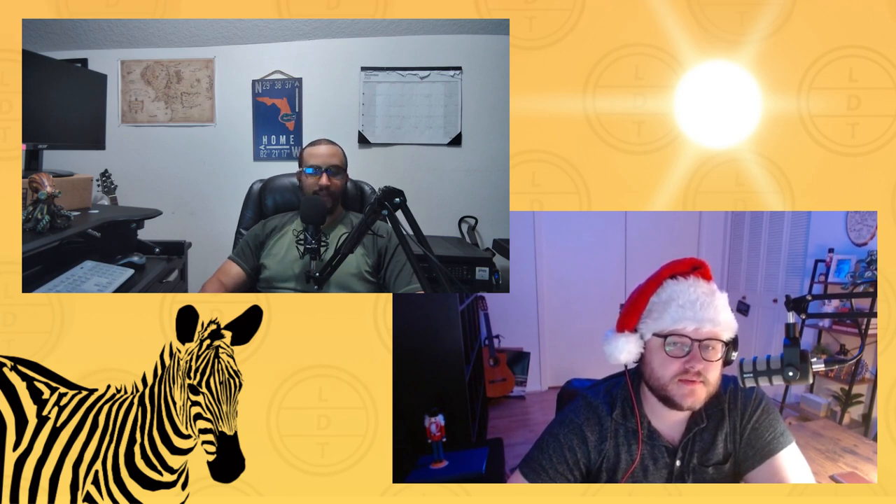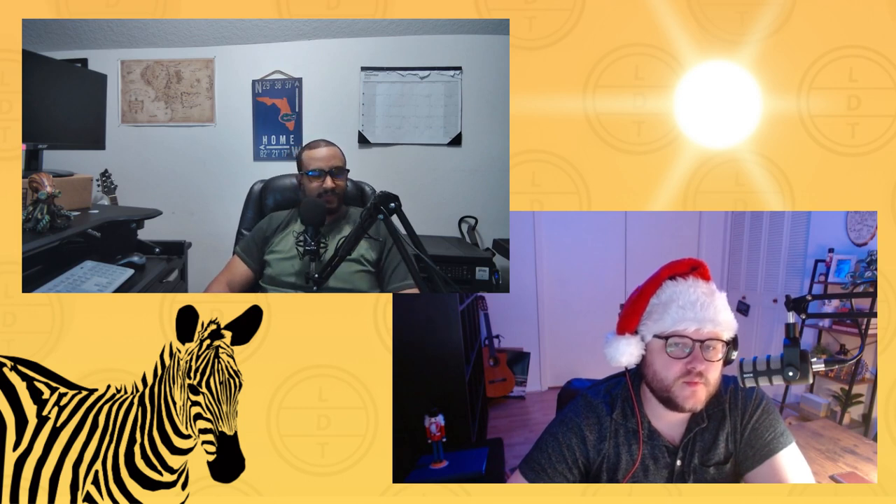Welcome to the Measure Up segment — the official listener's favorite part of the show, where we present animal size and dimensions in relatable terms through a family-friendly quiz. It's also the part of the show introduced by you when you send an audio of yourself saying, singing, or quagga-ing the words 'Measure Up.' We do have a new Measure Up intro this week from Melissa.